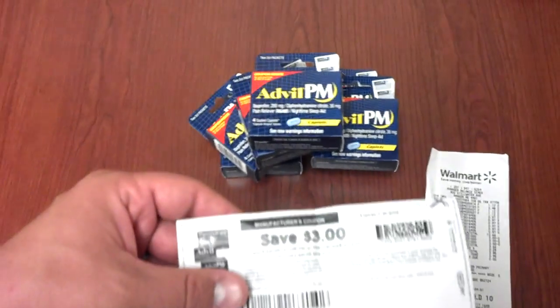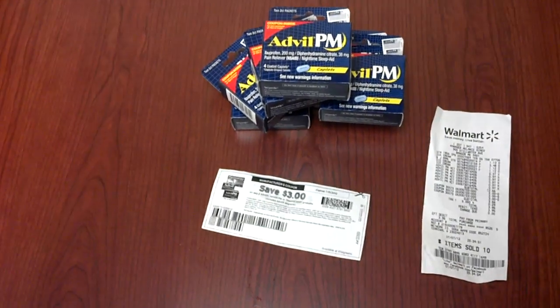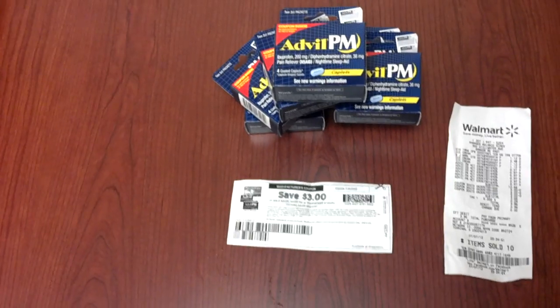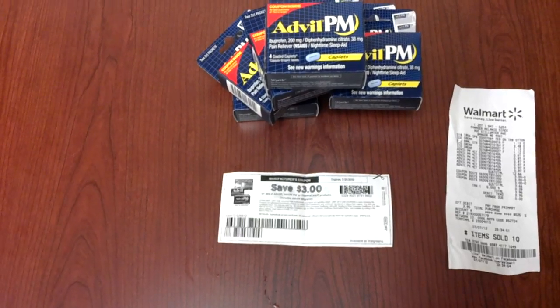But this is the deal: there was a coupon on coupons.com for $3 off $2. I was also able to locate another coupon that I was able to print out at painmanagement.pfizer.com. You send it to three different friends and it allows you to print out for $3 off $2 on any Advil, Advil PM, or Thermacare products.